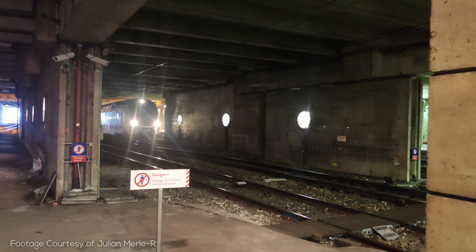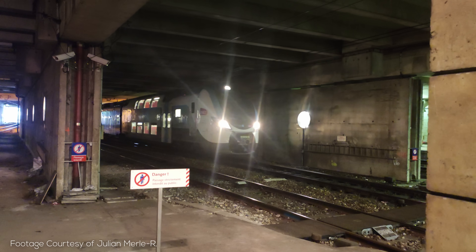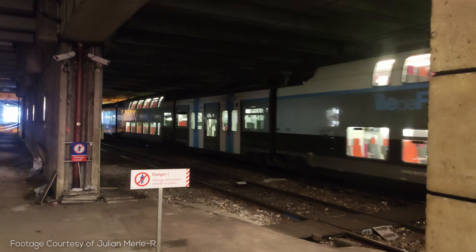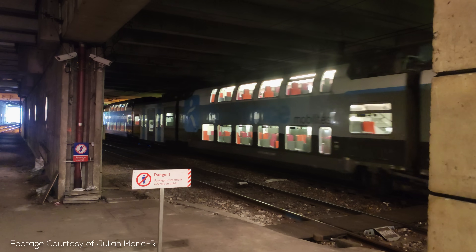Given the ridership and the scale of the engineering and ingenuity, the RER stands tall as one of the greatest public transport and city-building projects ever undertaken. I am so happy to finally cover it in a dedicated video. Thanks for watching.